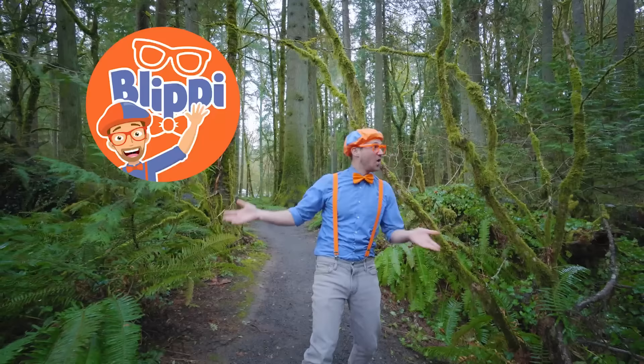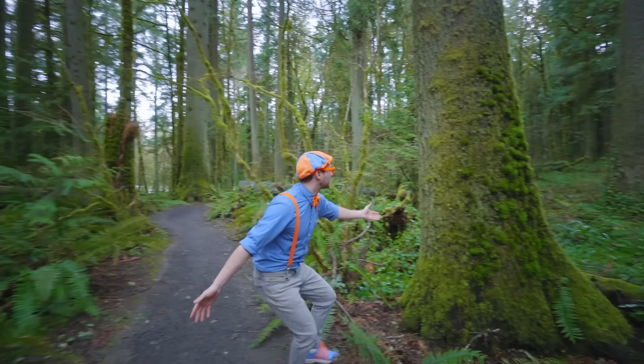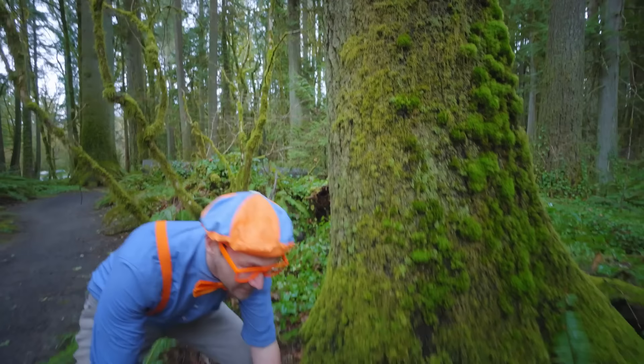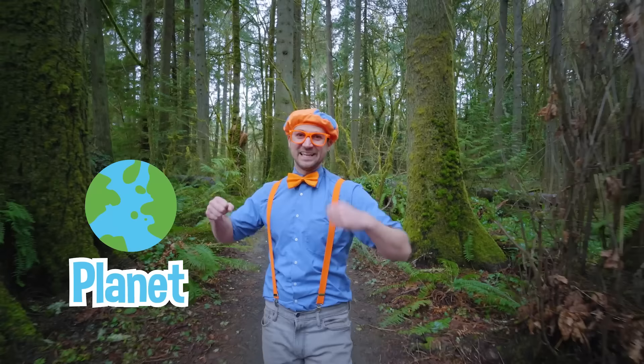Hey, it's me, Blippi! And look at where I'm at! Today I'm at Priest Point Park in Olympia, Washington. Look at this place! There's some moss on this giant tree. Here's some shrubs. This is actually a fern. In this video, we are going to learn about keeping our planet happy and healthy!